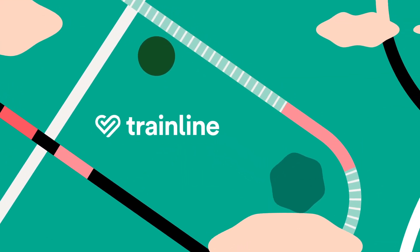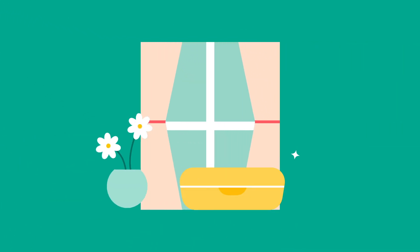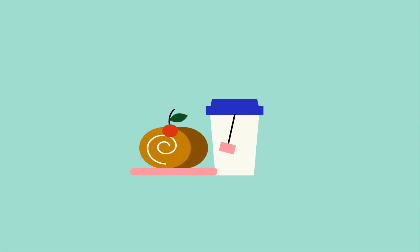First of all, for the packed lunch lovers, you can bring your own food onto every European train available on our app. So no matter what your tastes are, you can enjoy your meal on board with no problems.